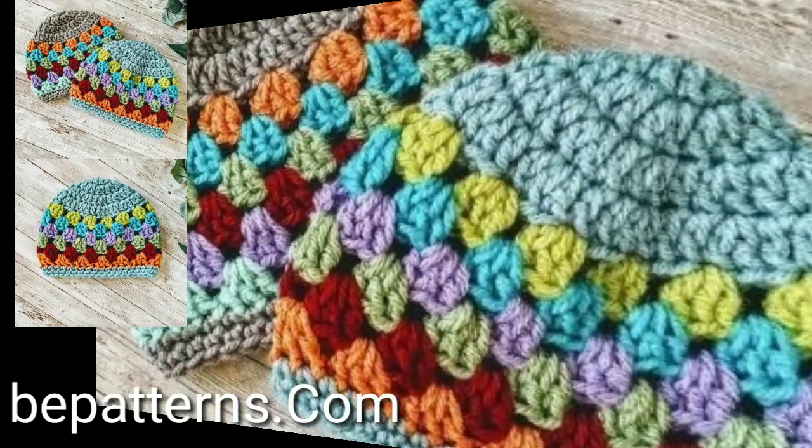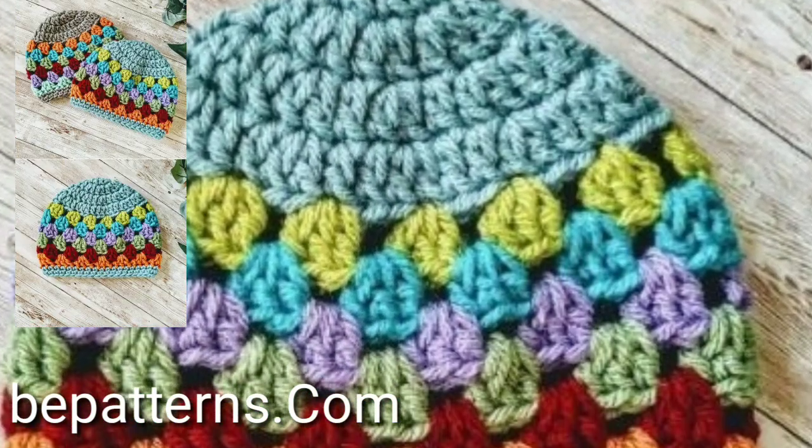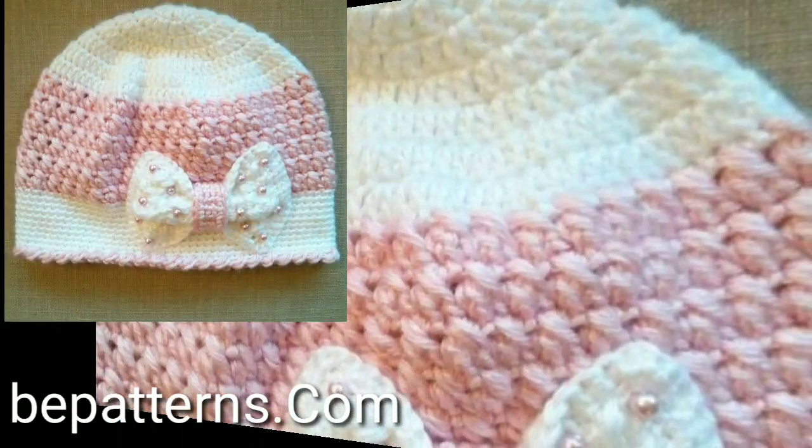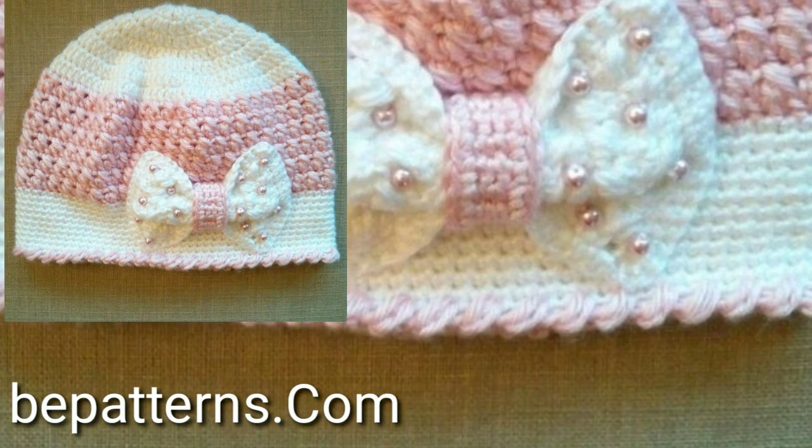I will make similar videos and present them to you — watch new videos with many different crochet cap ideas. I will meet you in the next video, so take care.